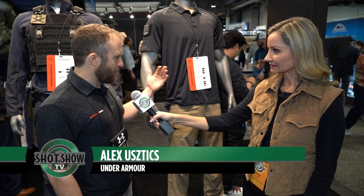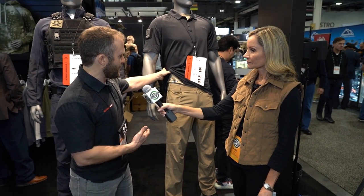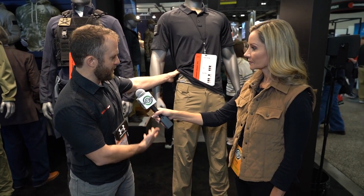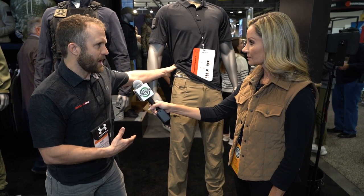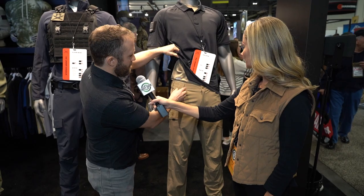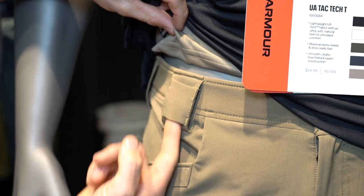A big SHOT Show unveil this year is in fall/winter 2023 — we have some new pants coming out, and today we're going to show you the Defender pant within our TAC line. This pant is made specifically for the TAC consumer, and from a material perspective it's made out of a polyester elastane blend. We have oversized belt loops that allow the largest tactical belts to fit.